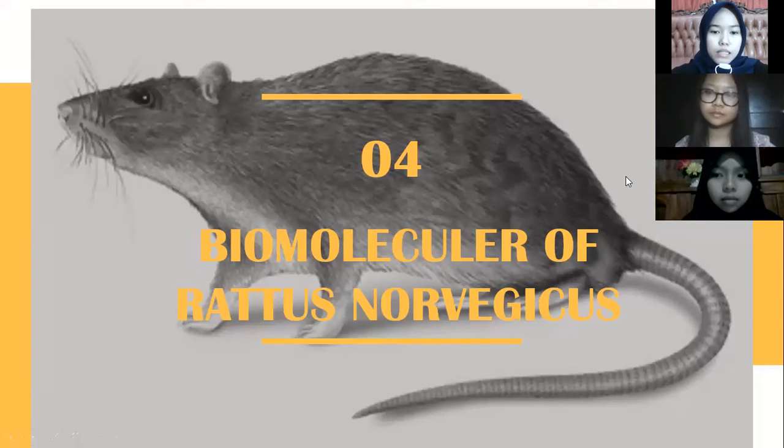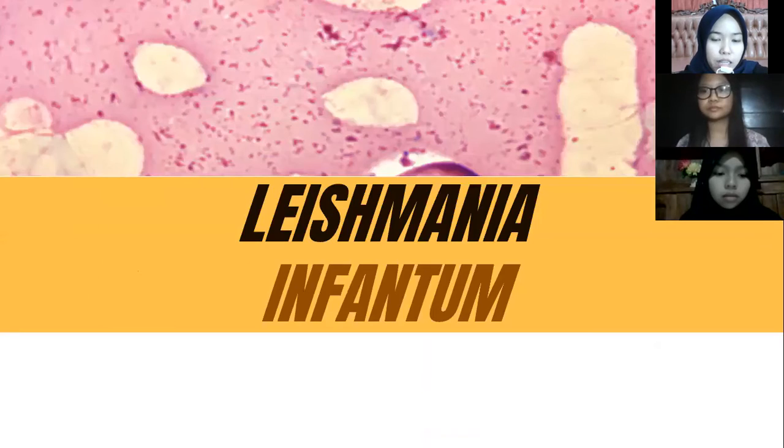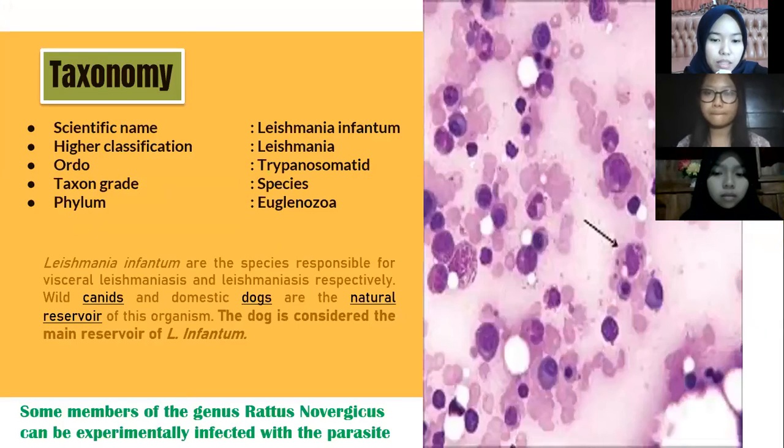The next material is about the biomolecules of Rattus norvegicus. We have four methods: first, biomolecules of Leishmania infantum; second, mucous of the bladder due to induction of calcium oxalate stone; third, DNA isolation on Rattus norvegicus; and fourth, the lysis process in Rattus norvegicus.